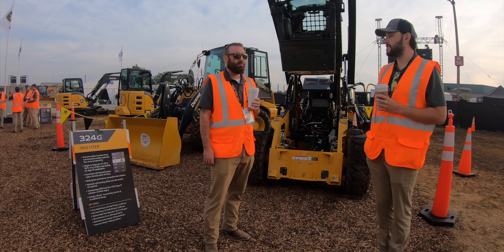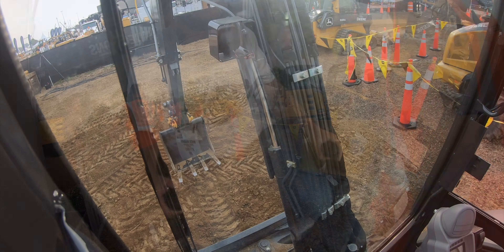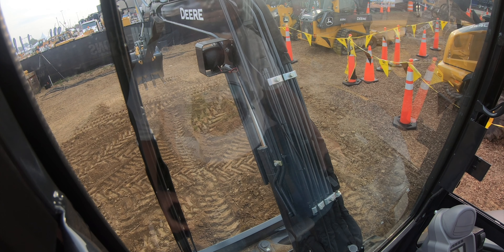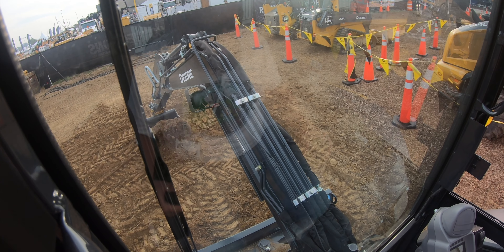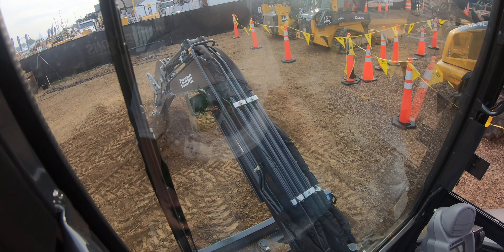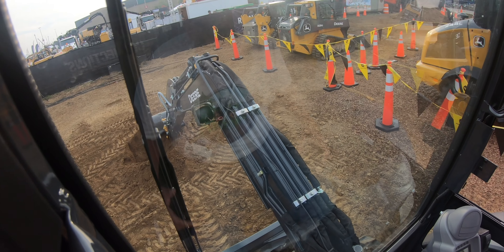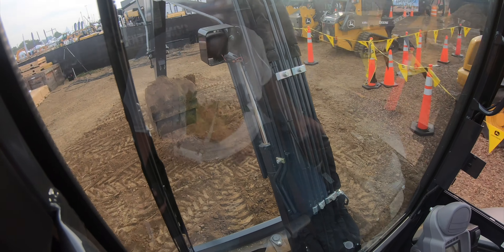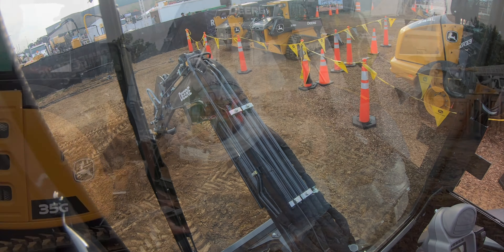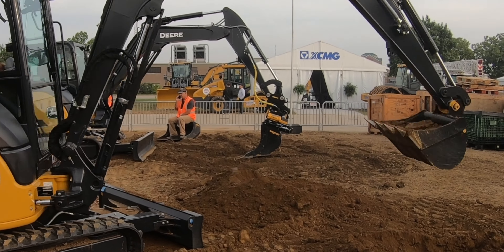Looks like you got your sticker, so what do you want to test out first? I think I'll give that 35G a shot. Okay, perfect. Let's go over there.